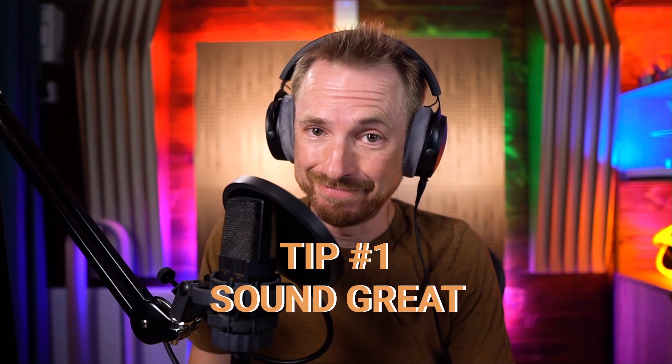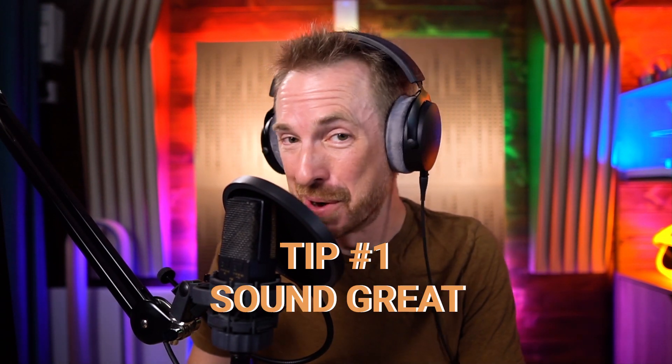Tip number one: sound great. Now, this might sound cliche coming from an audio guy, but it really does matter. The first impression of your podcast comes from episode one when people listen, and if your show doesn't sound good, people are not going to stick around. So my advice is spend the bulk of your budget on a really good microphone to get yourself sounding great from the start.